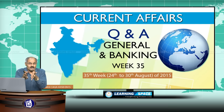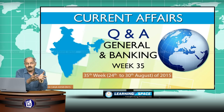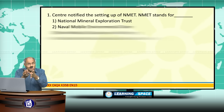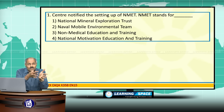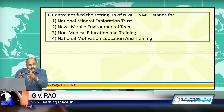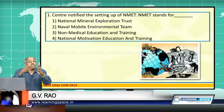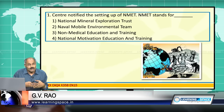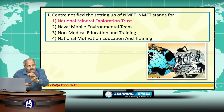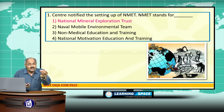Welcome back to Questions and Answers - General and Banking. This is the 35th week, from 24th August to 30th August. The center notified the setting up of NMET. NMET stands for National Mineral Exploration Trust.